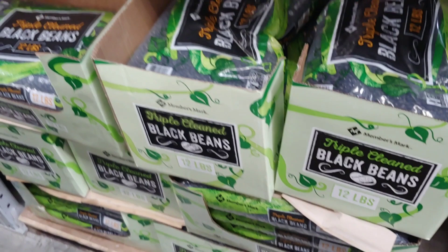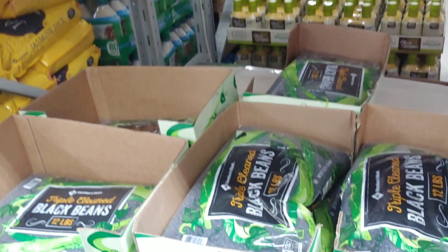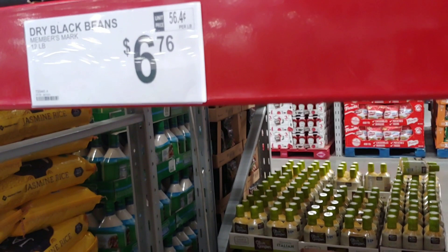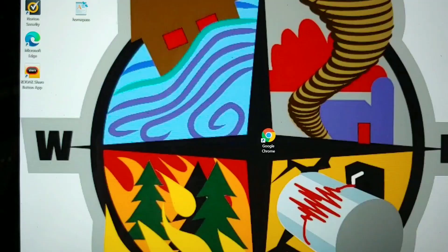Here's something I've been looking at: black beans, Members Mark, 12 pounds for $6.76. I don't have any black beans — just Goya canned — so I'm going to go ahead and buy some. They're easy to prepare and yummy, especially in a good casserole. Remember, folks — it can happen from the north, south, east, or west. Always be prepared.